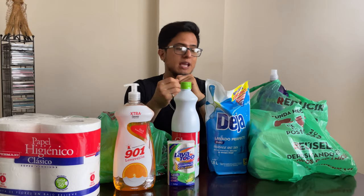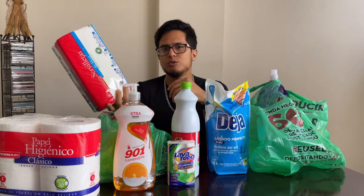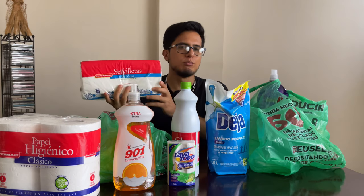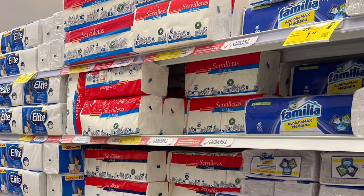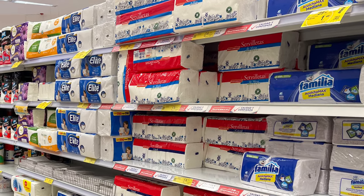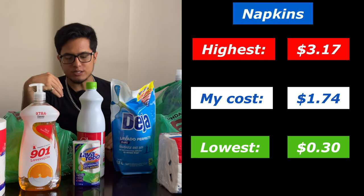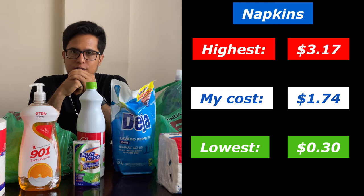Our next item is napkins. Most people use napkins, and this pack cost $1.74. There were some cheap at $0.30 for individual packs, and some as high as $3.17 because they had much more napkins to offer.